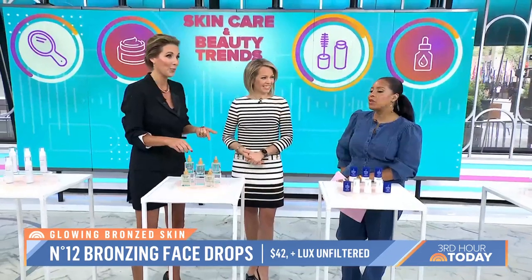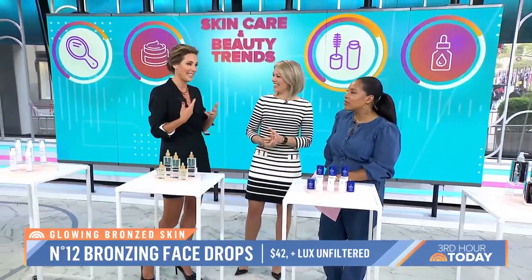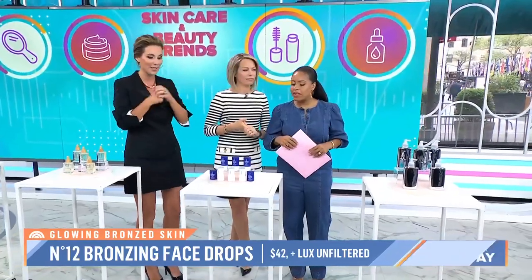You have to come back and show us how to put moisturizer on properly. I know there's a technique — do you know the technique? You always want to go up, and you want to massage your face because it helps with lymphatic drainage and the tissue. It also helps with puffiness.